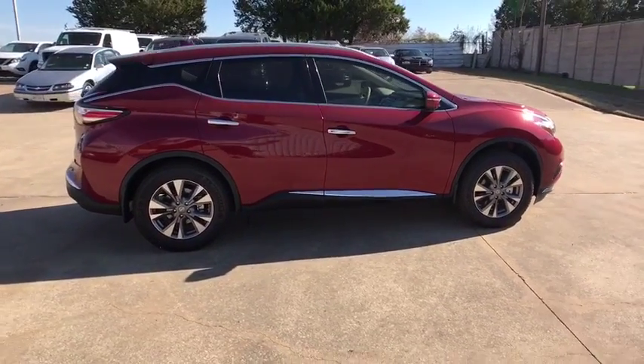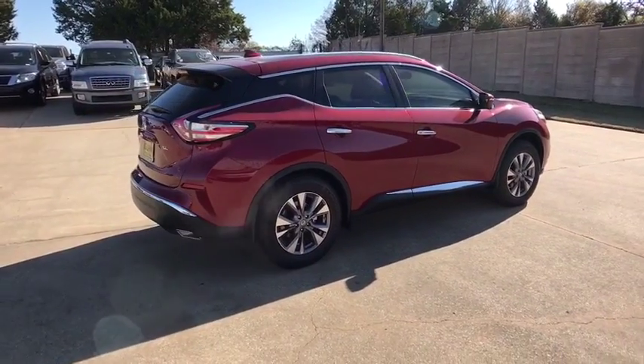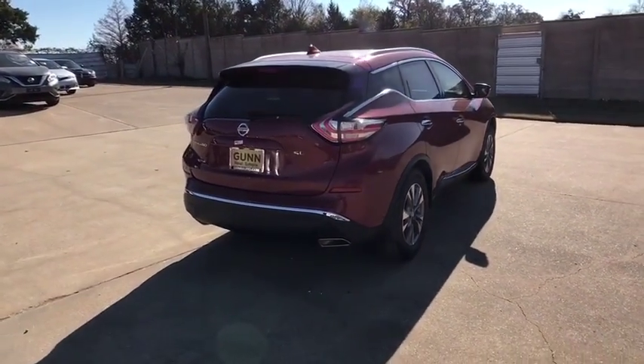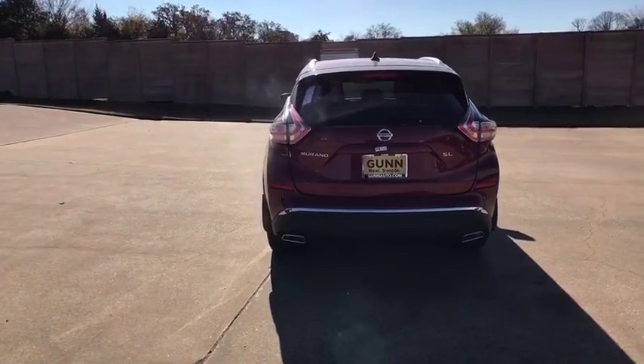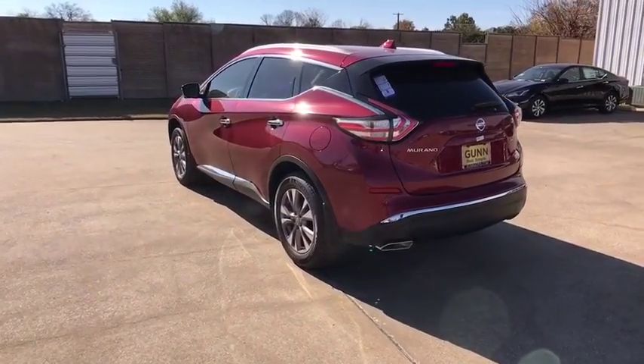Great fuel economy and a powerful V6 engine combine to deliver a refined driving experience. Here are some of this vehicle's great options: traction control, power liftgate, remote engine start, keyless entry, steering wheel audio controls, anti-lock braking system, navigation system.